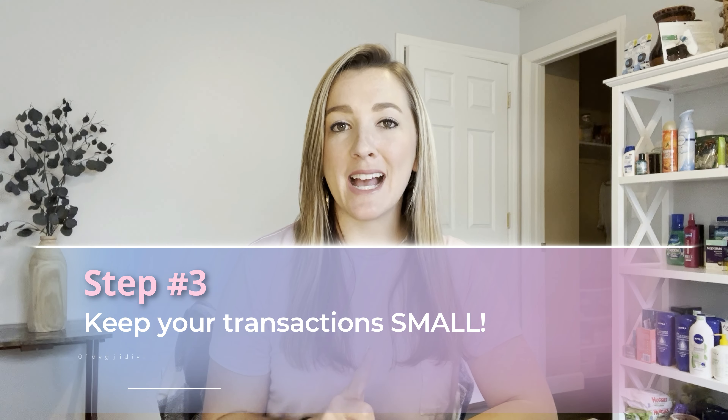Step number three: keep your transactions small. This is probably the biggest mistake I see new couponers making — they try to do every single deal in one transaction. When you're first starting out, you won't have any rewards, extra bucks, or Walgreens cash yet. So if you put too many deals in your first transaction, your out-of-pocket cost is going to be really high. We want to keep it to just $10. I recommend keeping it as small as one to three deals per transaction when you're starting out, so you can roll your rewards and consistently keep your out-of-pocket to $10 or less.